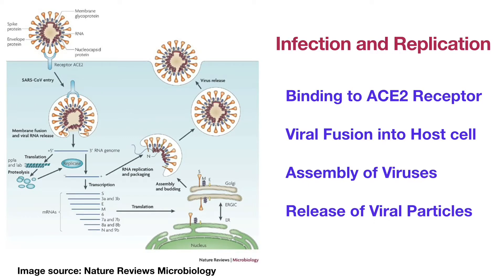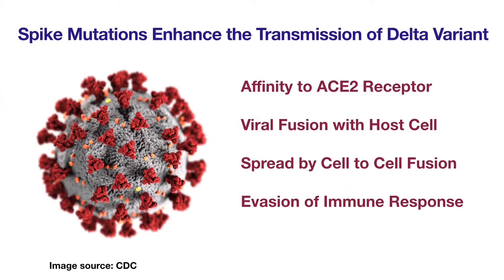The viral envelope then fuses with the human cell membrane, allowing the virus to release its genetic material inside the cell. The infected cell manufactures and assembles the viral particles and releases them outside of the cell. The newly made coronaviruses can infect other healthy cells or be expelled out of the human body to infect other people. The mutant spike protein helps the Delta variant bind to the ACE2 receptor more tightly and fuse with human cells more efficiently.